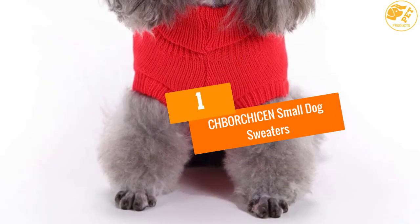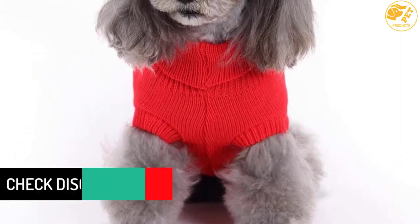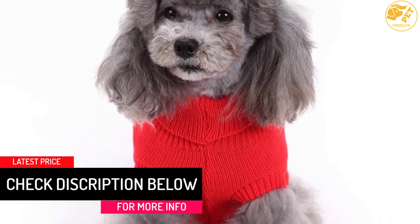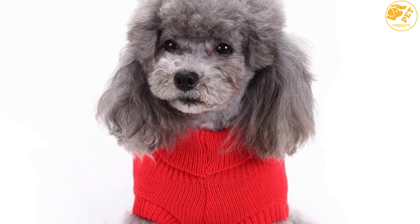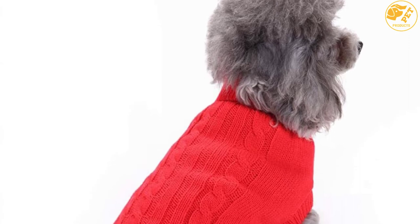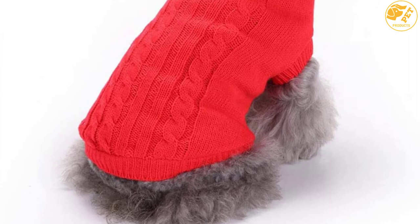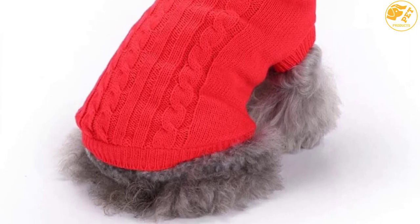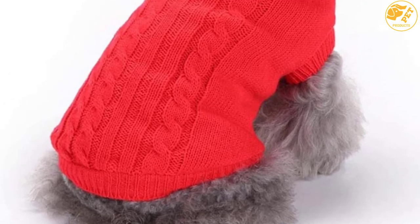At number 1: CHBORCHICEN Small Dog Sweaters. The CHBORCHICEN Small Dog Sweater is last but not least. It has a beautiful look that adds a beautiful or handsome appearance to your pup. This knitted dog sweater is only designed for small-sized dogs, so dog owners with bigger breeds should not buy. The sweater keeps the dog warm when the weather turns cold. The quality 100% acrylic material makes it softer than most dog wear.